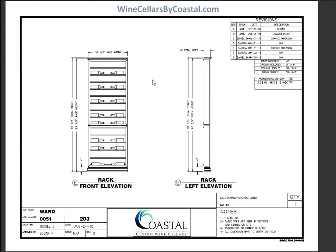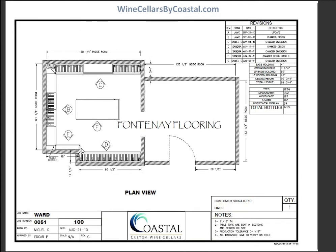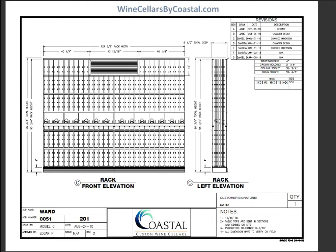Elevation E is a horizontal display, or label forward as I like to call it. This is a six-inch deep wine rack. We utilized this because, if you'll remember from the floor plan, we had a little bit of a dog leg in the wine room, and this really helped with the continuity and flow of the wine racks in that area.